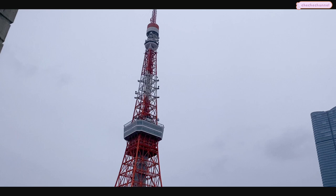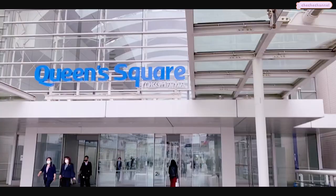After checking out of the Prince Hotel, I took a cab to Yokohama, and here I am at Queen's Square Mall.